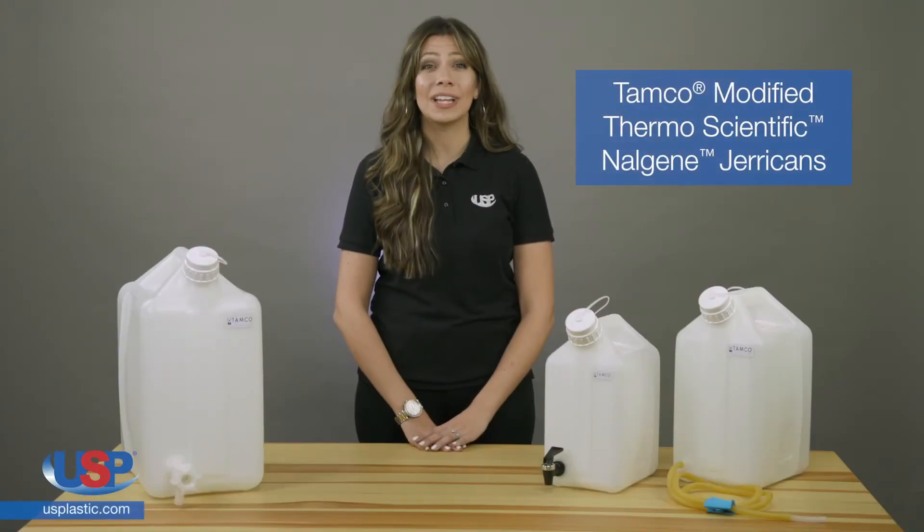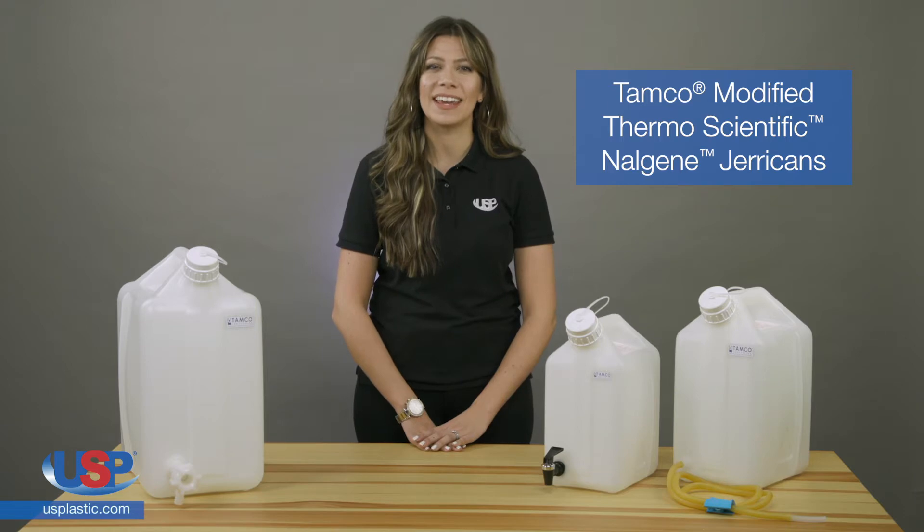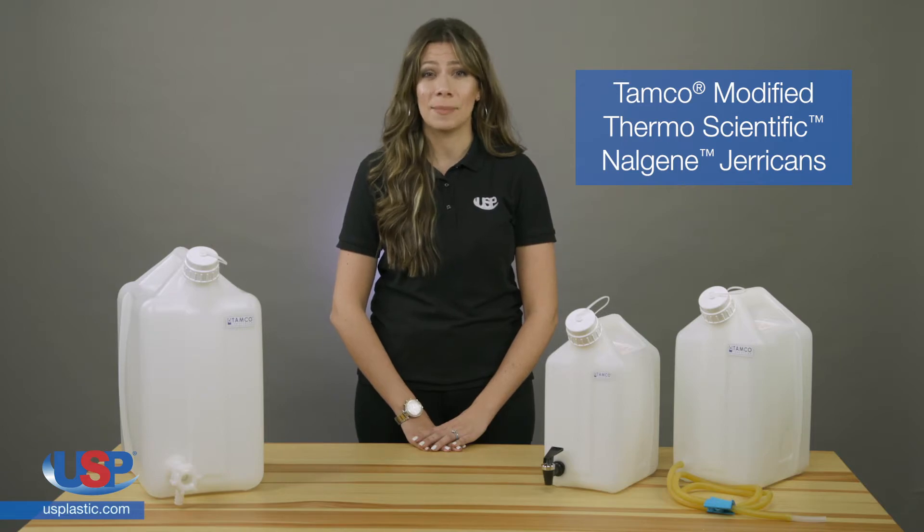U.S. Plastic Corp carries a full line of Tamco modified bottles, carboys, jerry cans, and four-packs, offering you the choice of many different sizes and styles of container and spigot combinations.